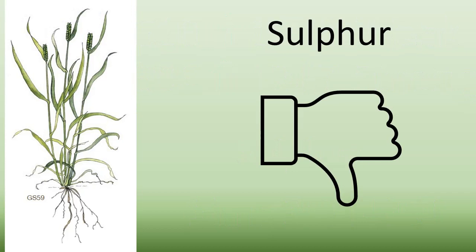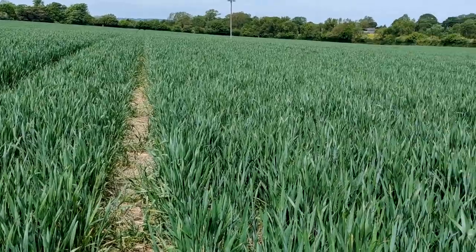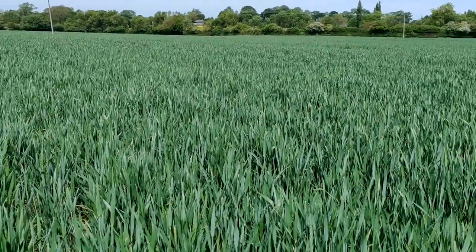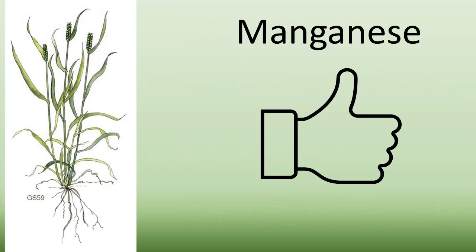Our plants have always shown signs of manganese deficiency. Both the weak and strong fields showed low manganese in May. A foliar application has brought manganese back within specification, so the plant definitely shows a positive response.